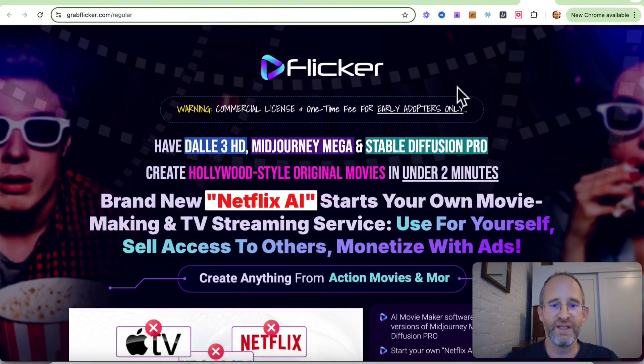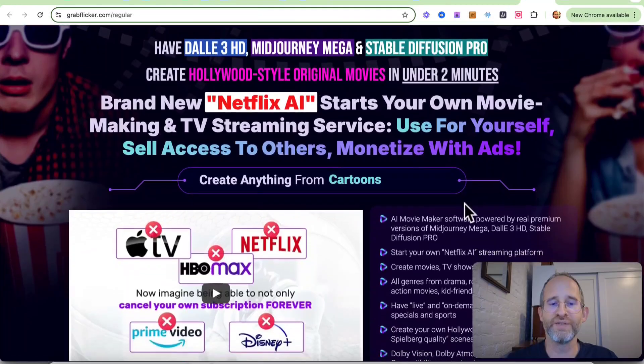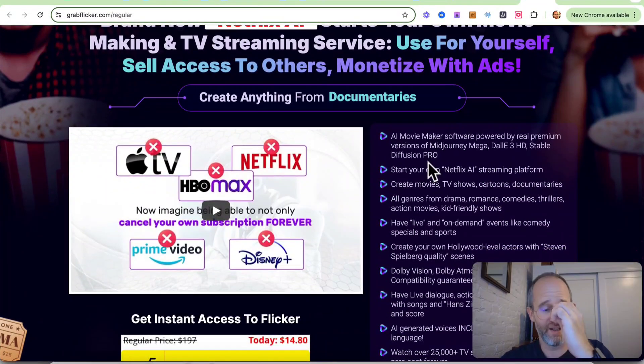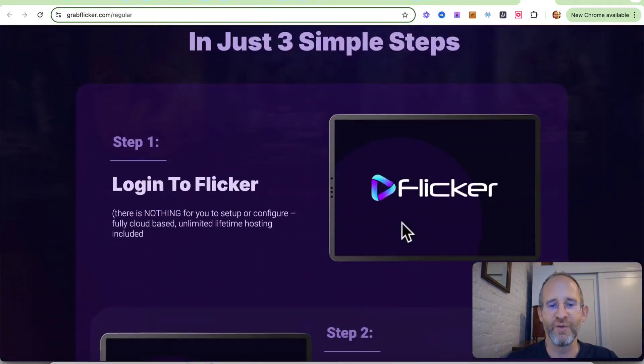Let's take a look at the sales page here together. It says: have Dolly 3 HD, Mid Journey Mega, and Stable Diffusion Pro create Hollywood-style original movies in under two minutes. Brand new Netflix AI — start your own movie making and TV streaming service, use for yourself, sell access to others, monetize with ads. In the sales material they're like, cancel your subscription to Disney Plus and Netflix. Now you can create your own movies. It's not like that at all. You can make some neat stuff with it, but they're definitely exaggerating quite a bit here.